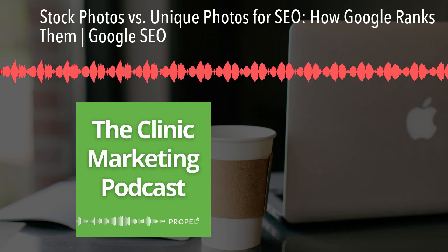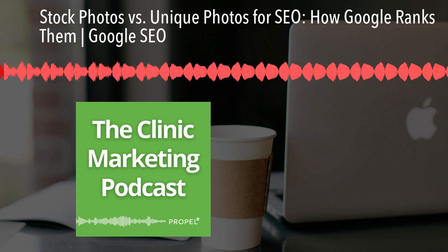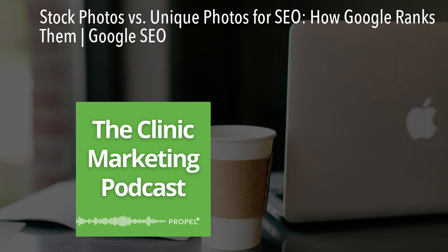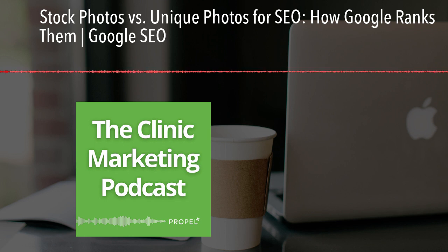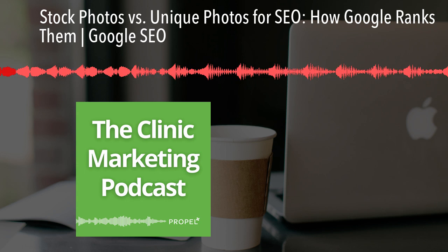Today we're tackling questions that a few people have recently sent in regarding stock photos versus unique photos. What's the difference in using them on your website? Which does Google actually prefer? Which is better for SEO — stock photos or unique photos? Does Google even care, and should you care?